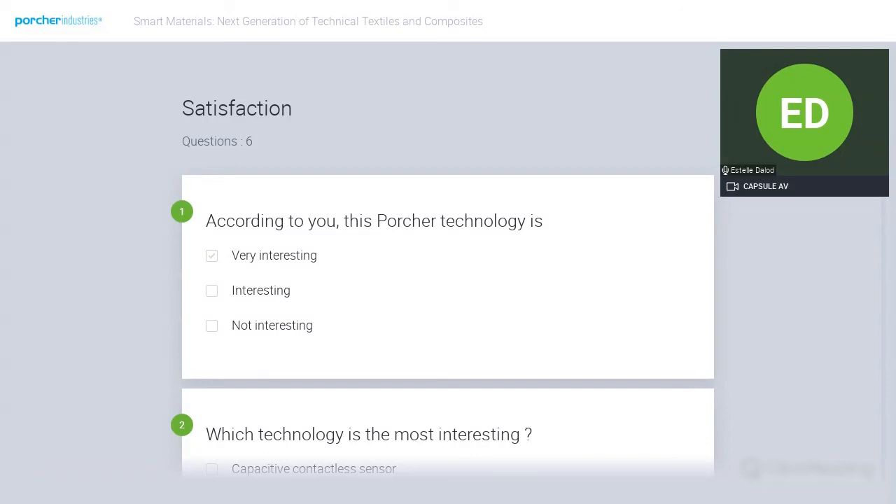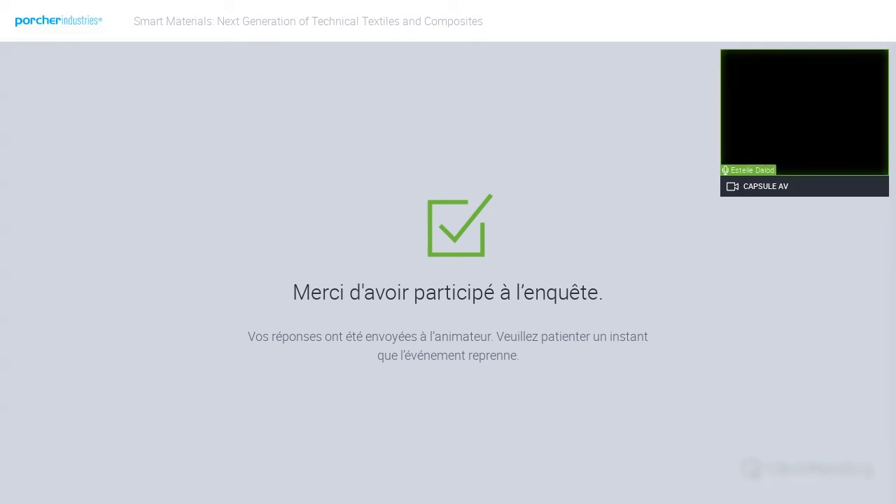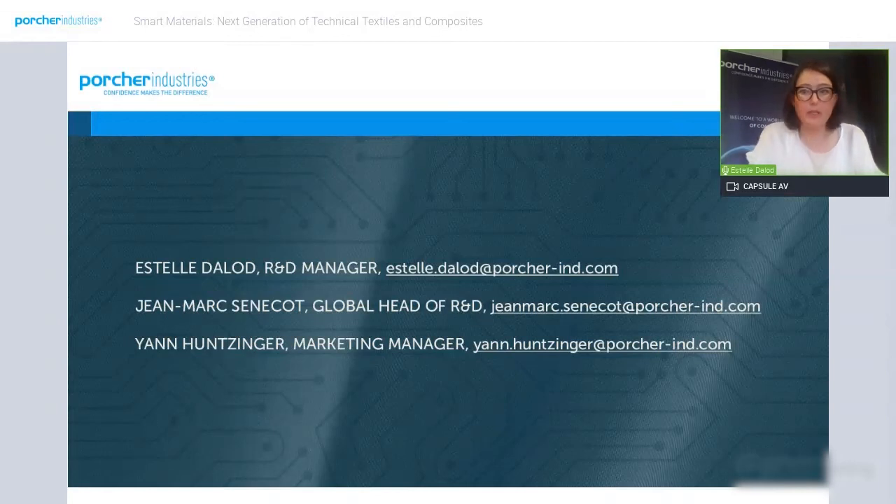I can see a lot of you replying to this survey, so I'm going to end the vote now. If you'd like to contact us, please don't hesitate — here is our email address. Thank you very much for your attendance. Goodbye.